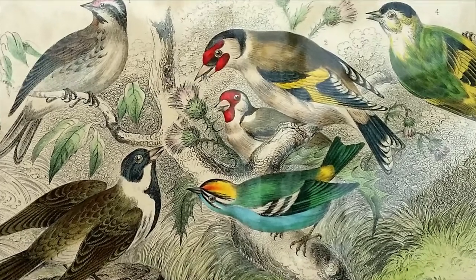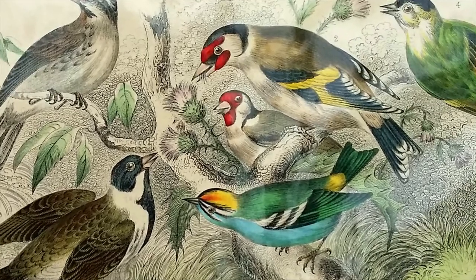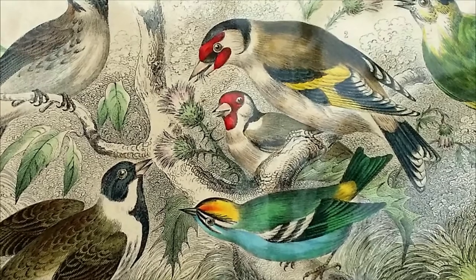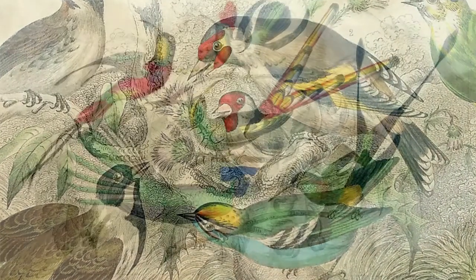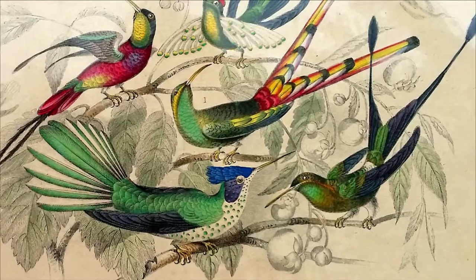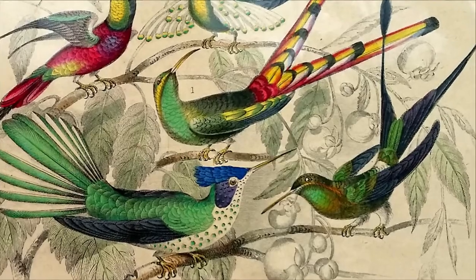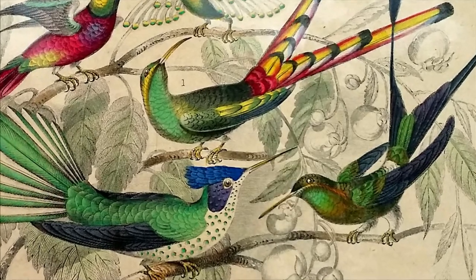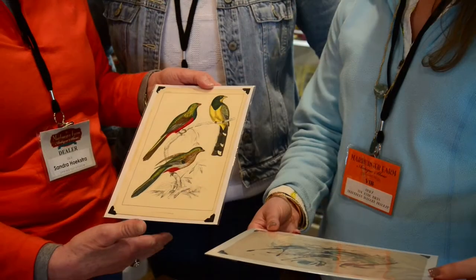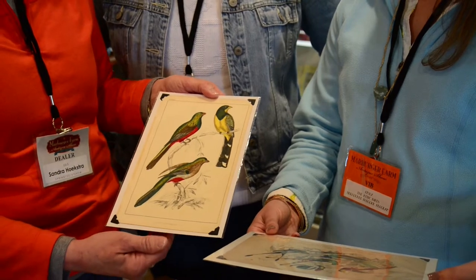Where were these originally found? I found them in a book whose binding was broken, and because of that I took the plates. These were from a scientific journal describing the birds in their natural habitat. What's so nice about them is because they're hand colored with watercolor and have been preserved in the book, even though they're mid-19th century, the colors are still very bright.